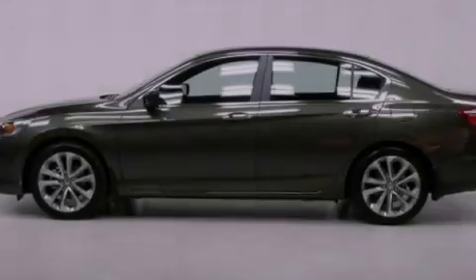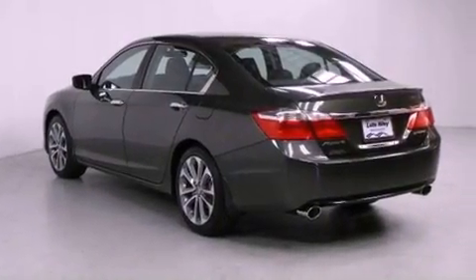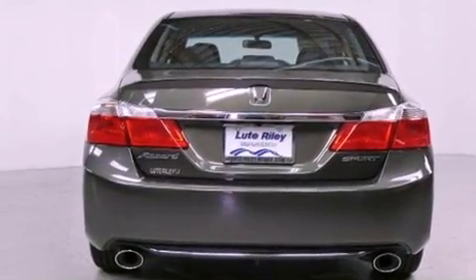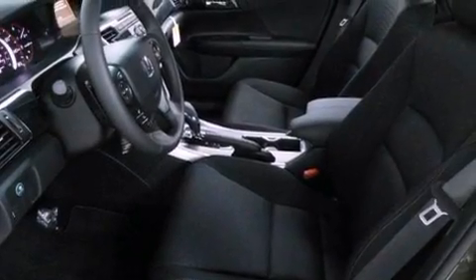All of the following features are included: a multi-function display, air conditioning with automatic climate control, cruise control, a CD player, a leather-wrapped steering wheel, a passenger side vanity mirror, a security system, traction control, a rear window defroster, and fog lamps.